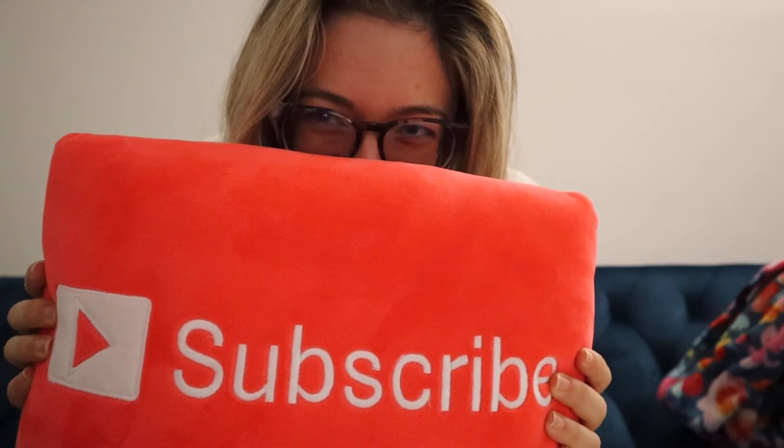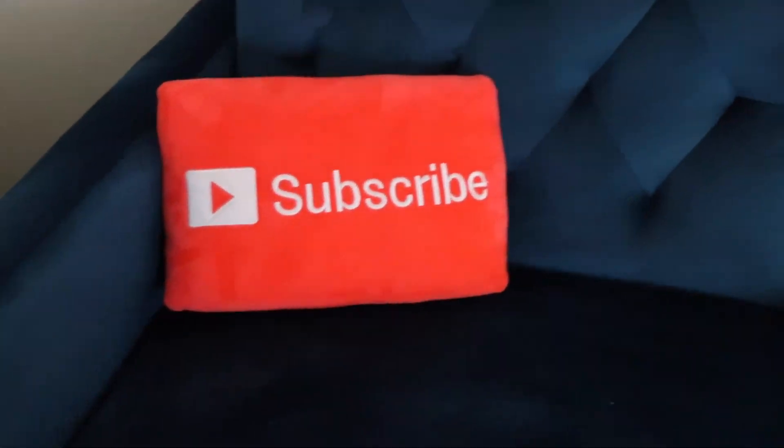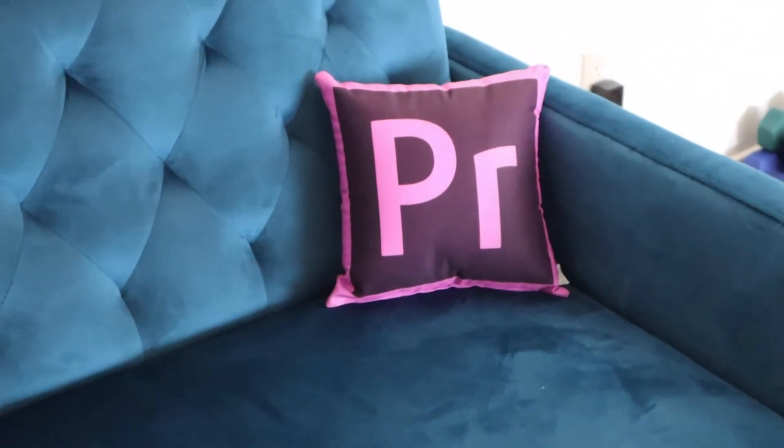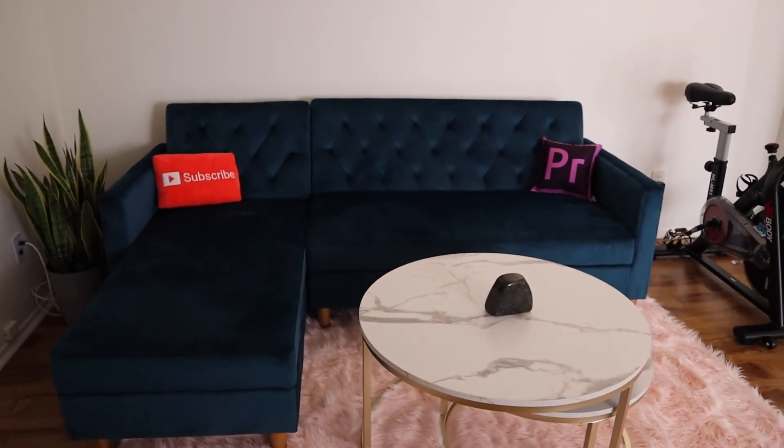Now I've got my home pretty much set up. I'm ready to start going at it and making videos again — so that's what I'm gonna do. Here you are in my new apartment. Thank you so much for watching — make sure you like and subscribe, I'll see you guys next time. Also, I love that I've got my subscribe pillow and my Adobe Premiere pillow on my couch, so when I do a Zoom call people just see those right behind me.